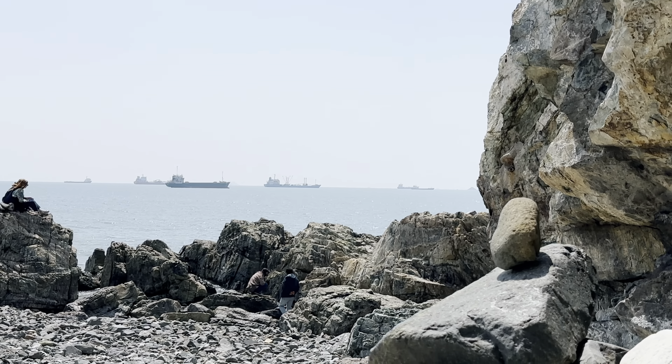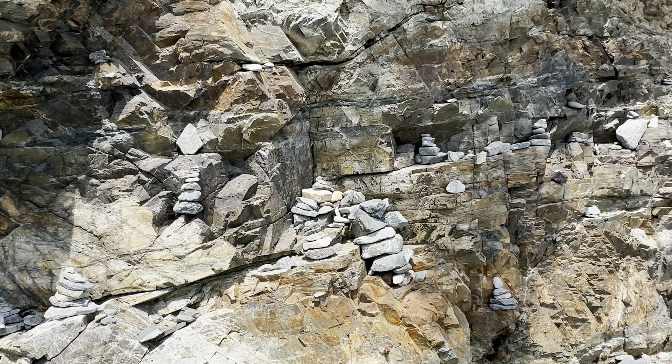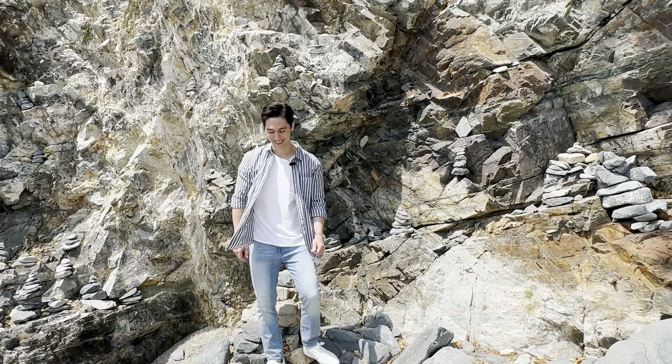You've probably seen these stone towers before in dramas — they say that if you place a stone down you can make a wish. And I'm wishing that you would do me this huge favor and hit that like button.